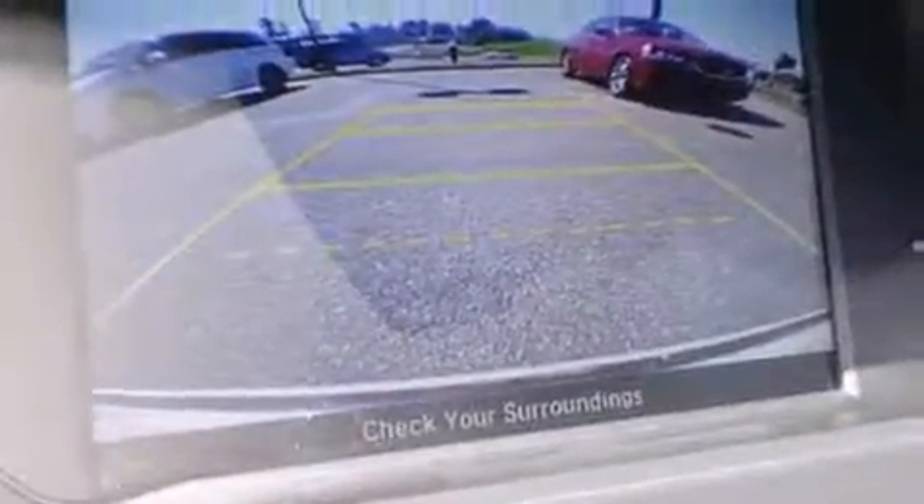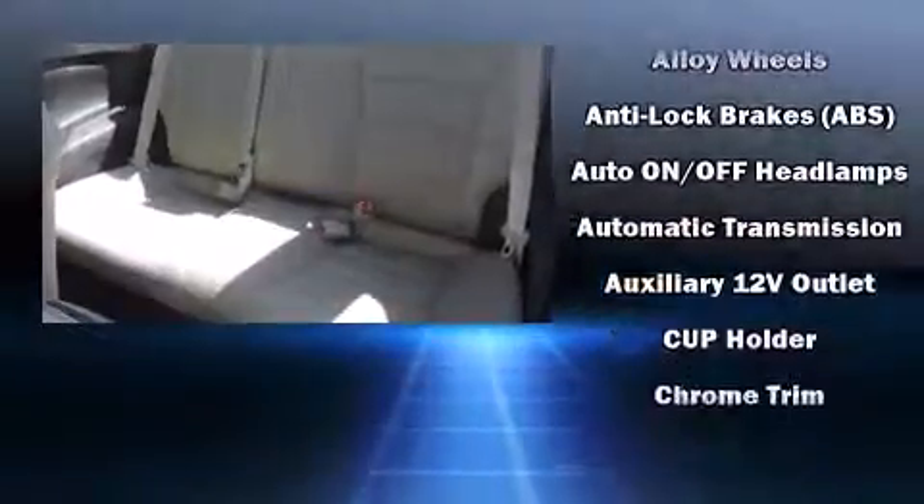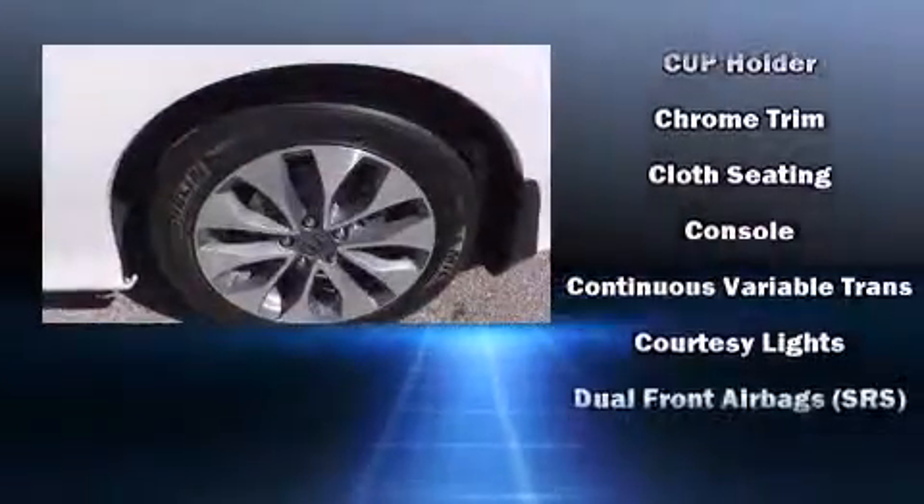Honda prioritized practicality, efficiency and style by including a trip computer, front dual-zone air conditioning, remote keyless entry and cruise control. Premium sound drives six speakers, providing you and your passengers a sensational audio experience.